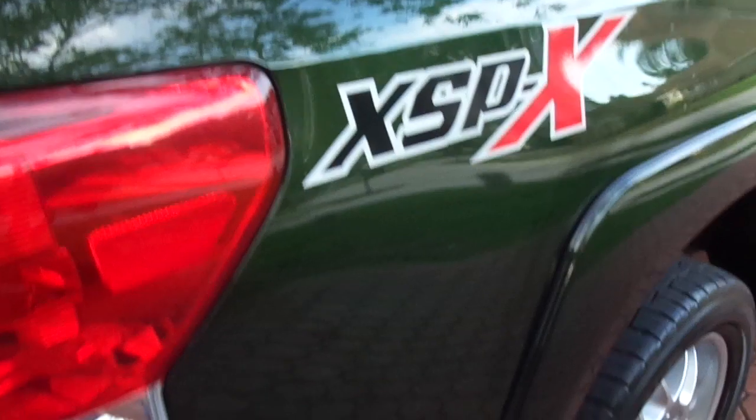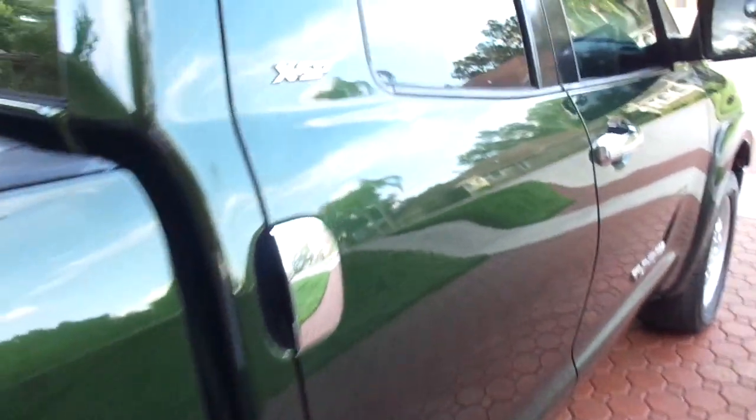Walking on around here to the other side — as you can see, it's got the nice chrome tip. Just an awesome truck. Now I'd like to spend a little time on the interior with you and show you how nice all that is. I'm really, really picky. I have been selling cars going on 32 years.